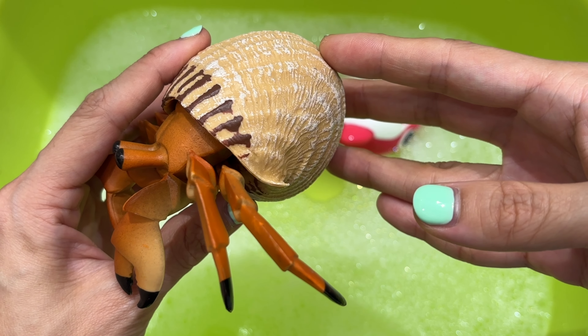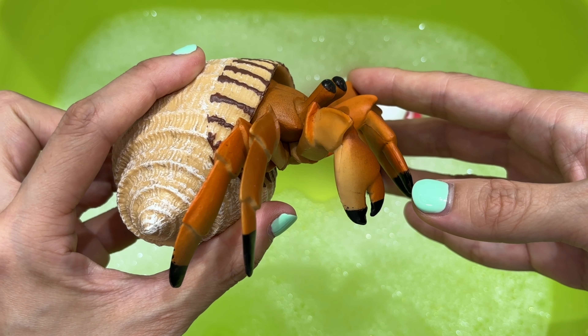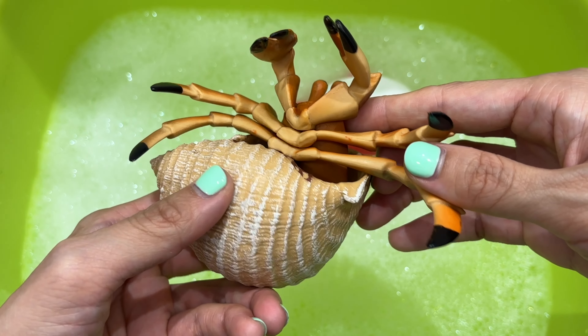Hermit crabs have 10 jointed legs. They also have two pairs of antennae — one pair they use for feeling, and the other they use for smelling and tasting.